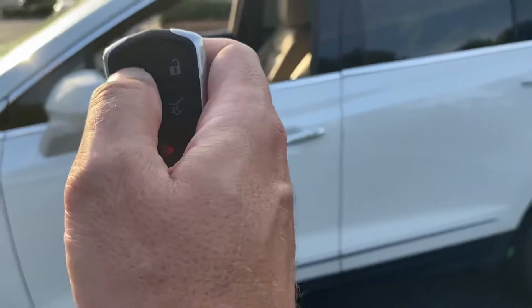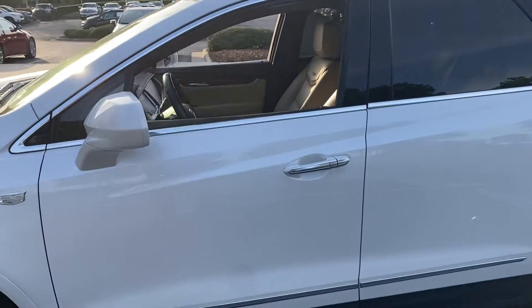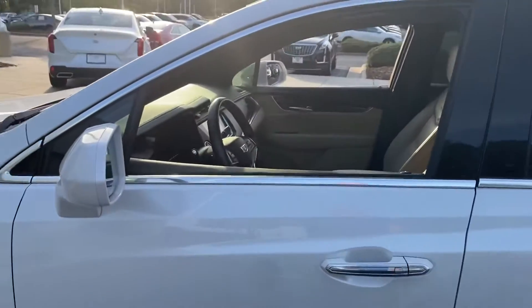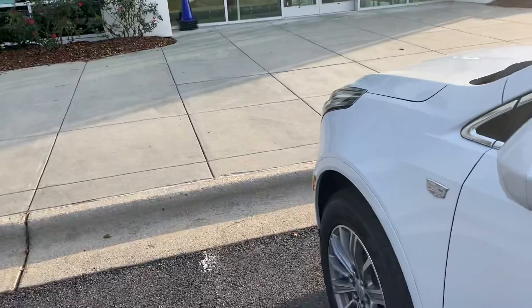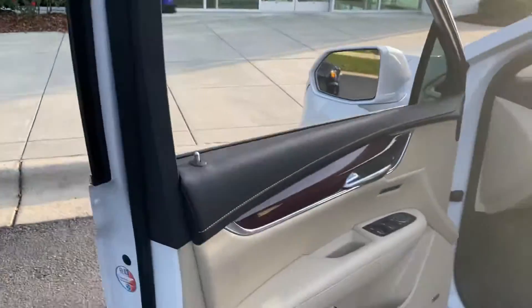It also has factory remote start. Lock button twice, hold down the remote start button on the key, and the vehicle fires right up. A really awesome feature on a day like today when it's really hot out to get that air conditioning system going.